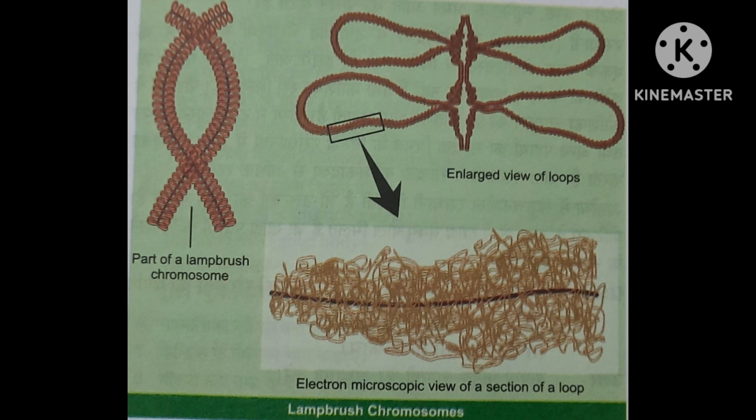Reptiles and birds during the prolonged diplotene stage of first meiosis. They were also reported in the nucleus of Drosophila spermatocytes. These chromosomes were first observed by Fleming in 1882 and given the name of lampbrush chromosome by scientist Ruckert in 1892.